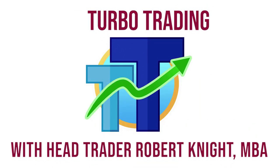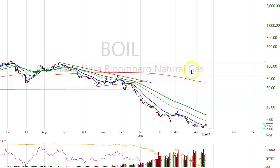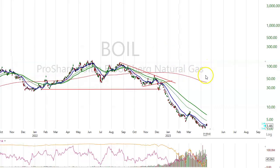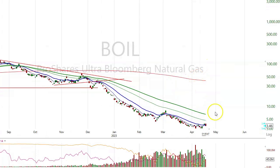Turbo Trading with Head Trader Robert Knight. This is analysis on ETFs and why they can effectively go to zero if the trend is against them. The one I'm looking at right now is BOIL, because people have been asking me about natural gas and do I think it looks like it's getting to a bottom — should we be looking to buy it? How low can it go?